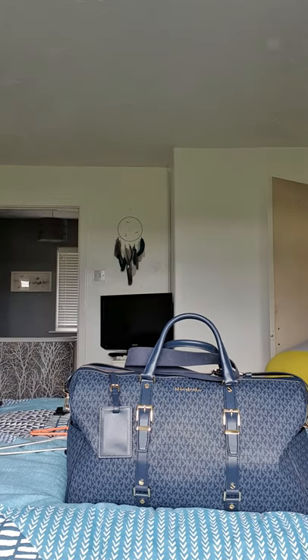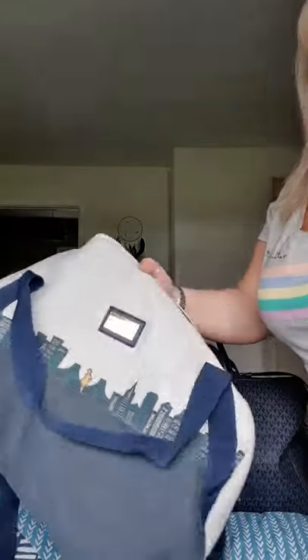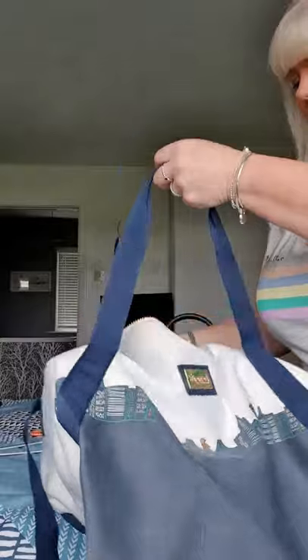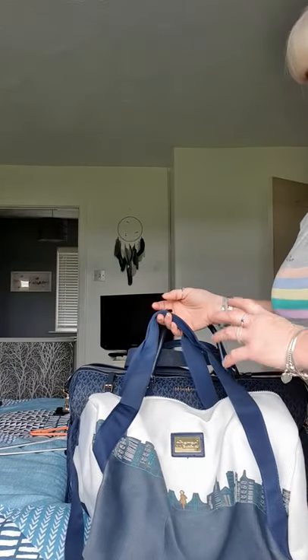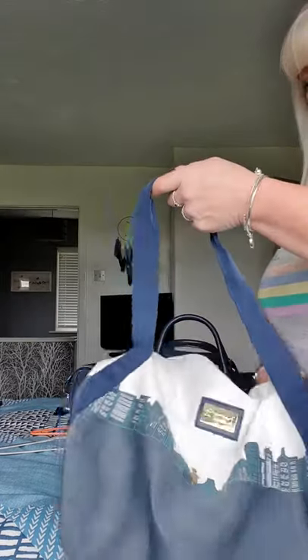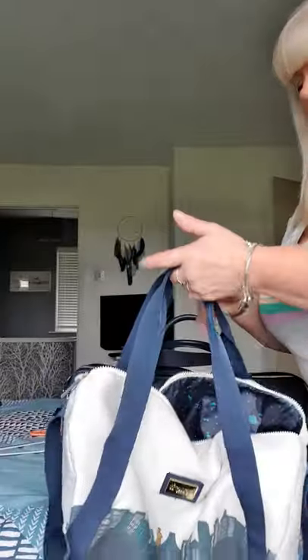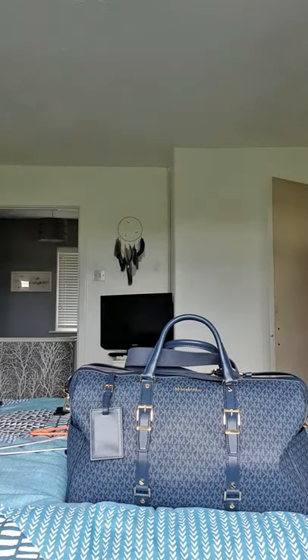This is the bag I used to use — it's one I got free from Benefit when I bought some stuff from them once. It is quite a bit smaller, and it never really fitted anything — maybe half or less of what's already in that Michael Kors bag. It really didn't fit much at all, so that one's at the back of the wardrobe now.